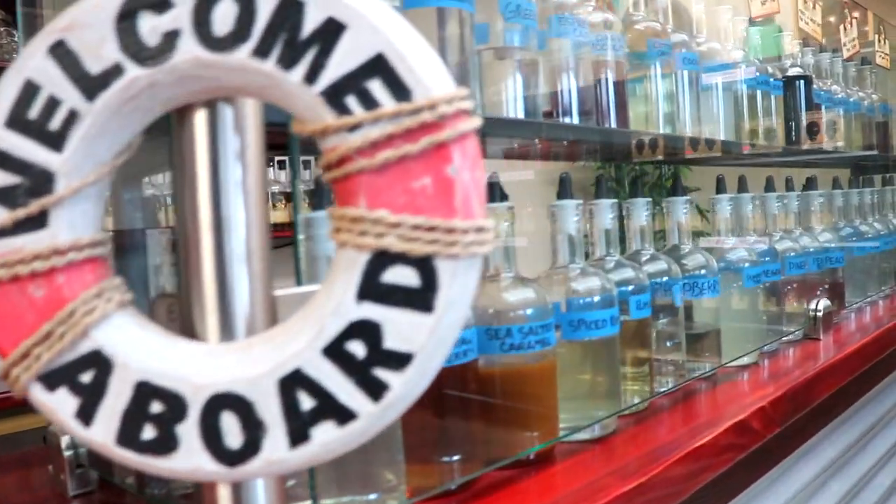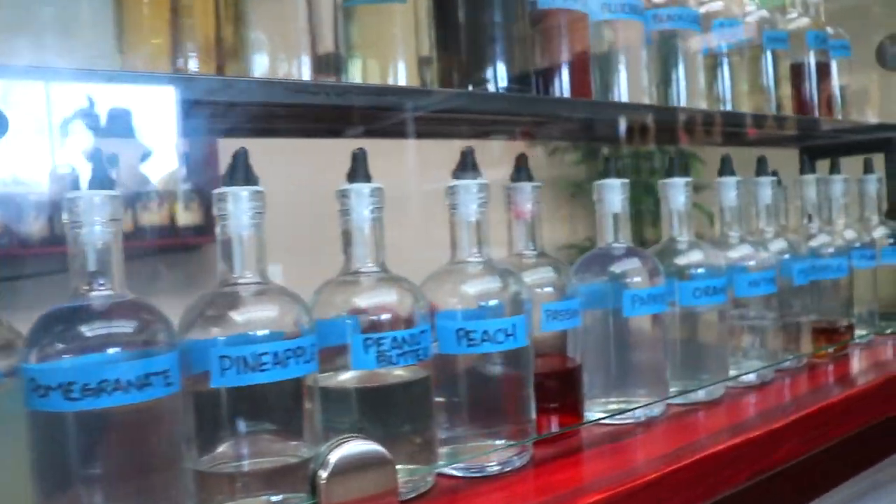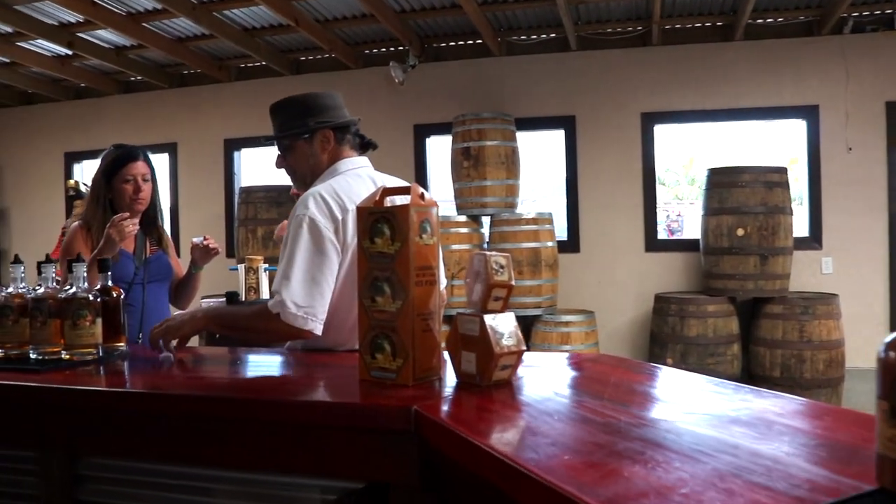In addition to that, you can see to my left — this is called the Blendatorium — where we have over 50 different flavor extracts. So if customers come and they taste these and none of these appeal, they can create their own flavored rum using any one of these 50 or so different extracts.